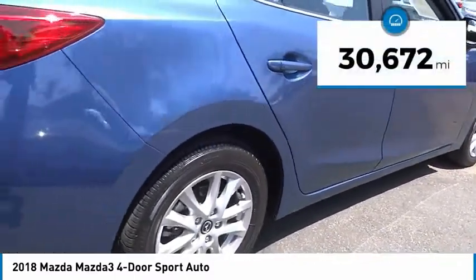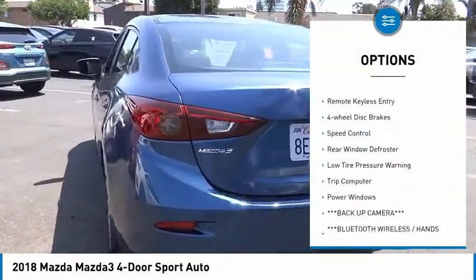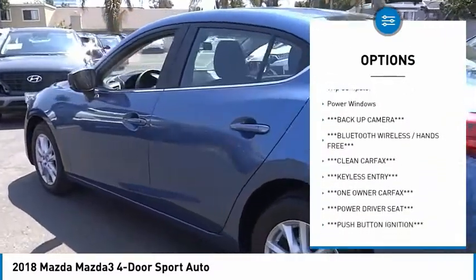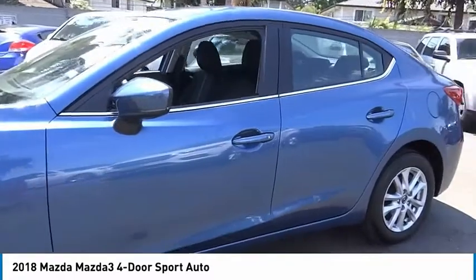This vehicle has less than 35,000 miles. Here are some of this vehicle's great options: electronic stability control, brake assist, traction control, remote keyless entry, four wheel disc brakes, speed control, rear window defroster, low tire pressure warning, trip computer, and power windows.